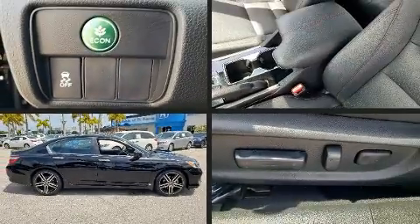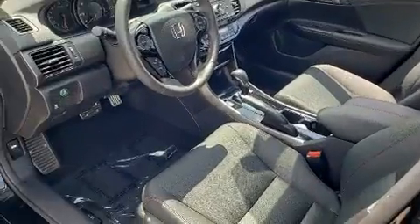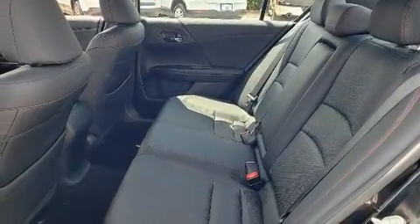You can expect a lot from the 2017 Honda Accord with less than 20,000 miles on the odometer. This four-door sedan prioritizes comfort, safety, and convenience. Under the hood you'll find a four-cylinder engine with more than 170 horsepower.